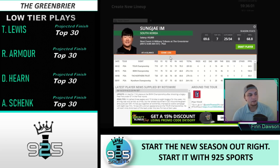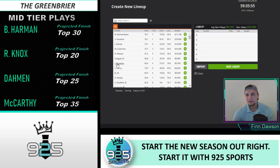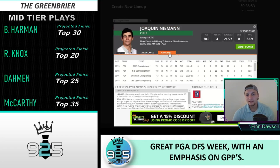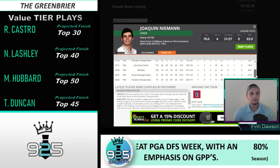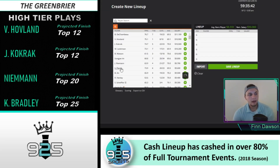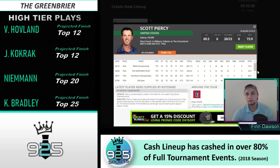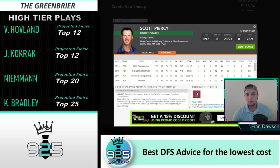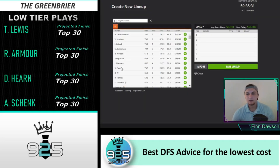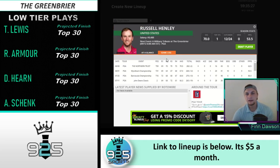Bubba Watson just has great course history here. Sungjae Im should be a really strong play — he's one of the better stat fits in the field. As long as he doesn't overextend himself he's going to be a fine play. Joaquin Niemann has a T5 and a T29 in his last two starts here, and he's one of the better stat fits — top 25 in strokes gained approach, top 30 in total driving and ball striking, 41st in strokes gained total. Scott Piercy is one of the best stat fits in the field — top five — though he finished T74 here last year and T39 the year before.